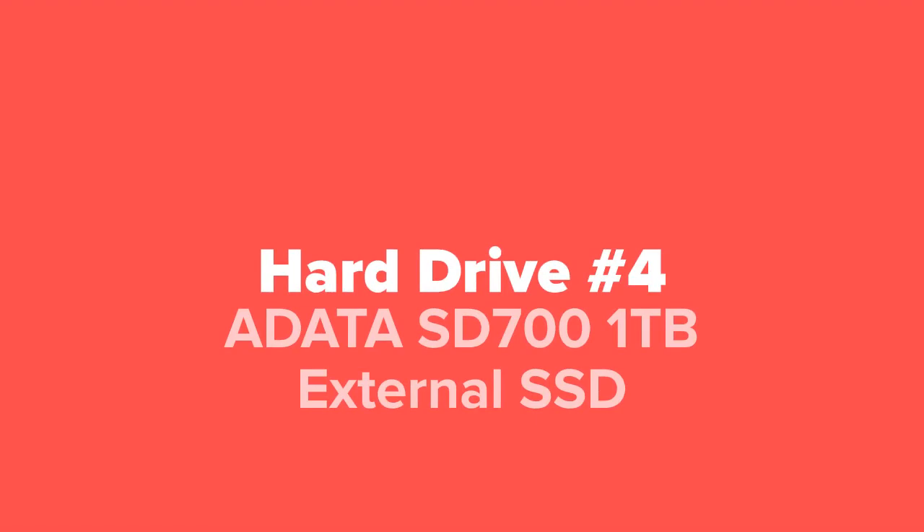Next up we've got the ADATA SD700 one terabyte external solid state drive.